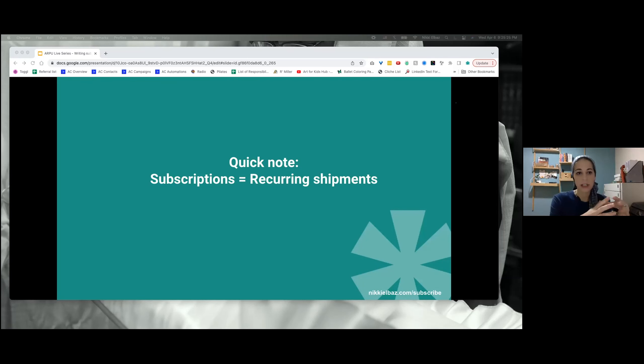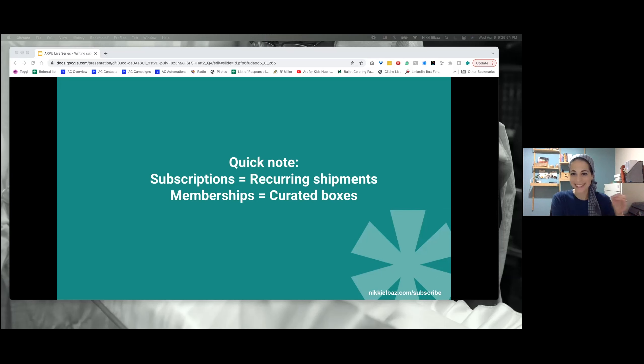When I say subscriptions, I typically mean recurring shipments, and memberships are like curated boxes. The add-ons are going to be for the subscriptions, and the memberships will involve upgrading tiers and that kind of thing. You'll have to think about what perks you can offer when giving shipping-soon notifications based on what kind of subscription you have.